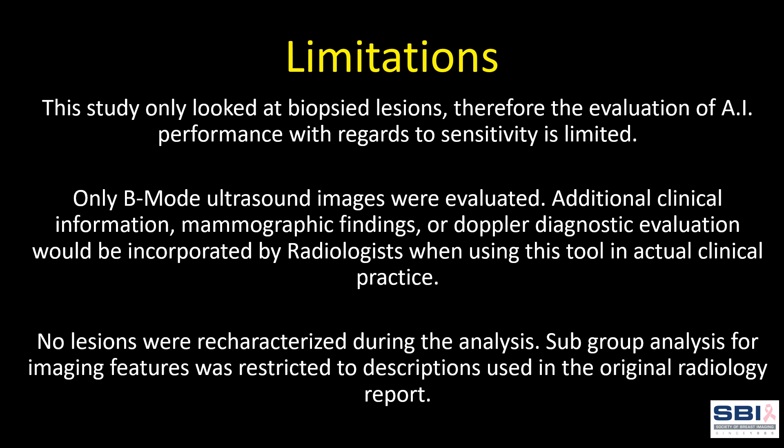Here are some of the limitations of our study. It only looked at biopsied lesions; therefore, the evaluation of AI performance with regards to sensitivity is limited. Only B-mode ultrasound images were evaluated — additional clinical information, mammographic findings, or Doppler diagnostic evaluation would be incorporated by radiologists when using this tool in actual clinical practice. No lesions were recharacterized during the analysis, and subgroup analysis for imaging features was restricted to descriptions used in the original radiology report.